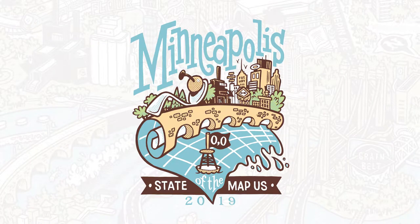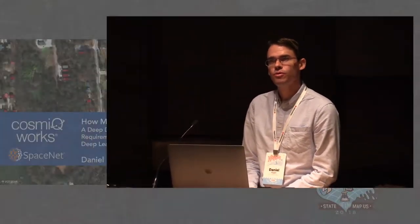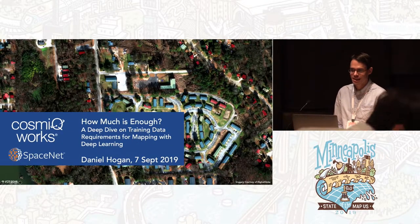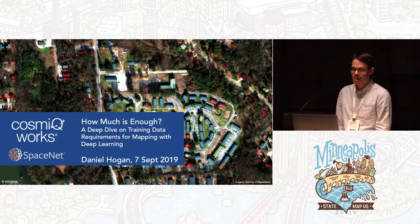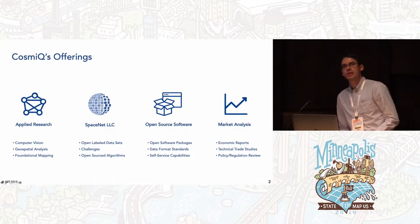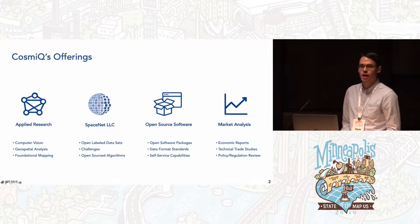Hello, my name is Daniel Hogan, and this is going to be another talk about mapping with machine learning. We're going to look at the question of how model performance depends on the amount of training data you use. We'll ask, in the context of training data, how much is enough? First, a bit about the organization that I'm part of: Cosmic Works.